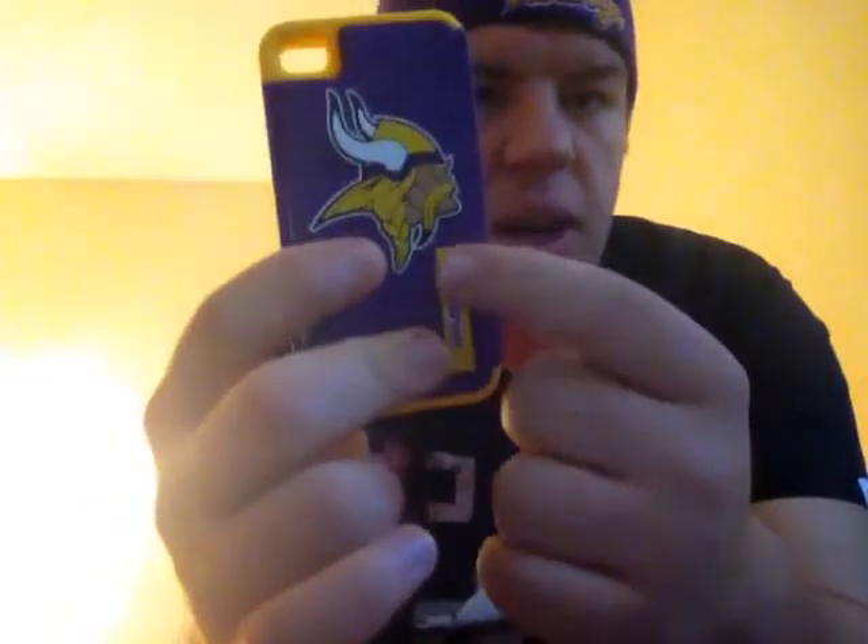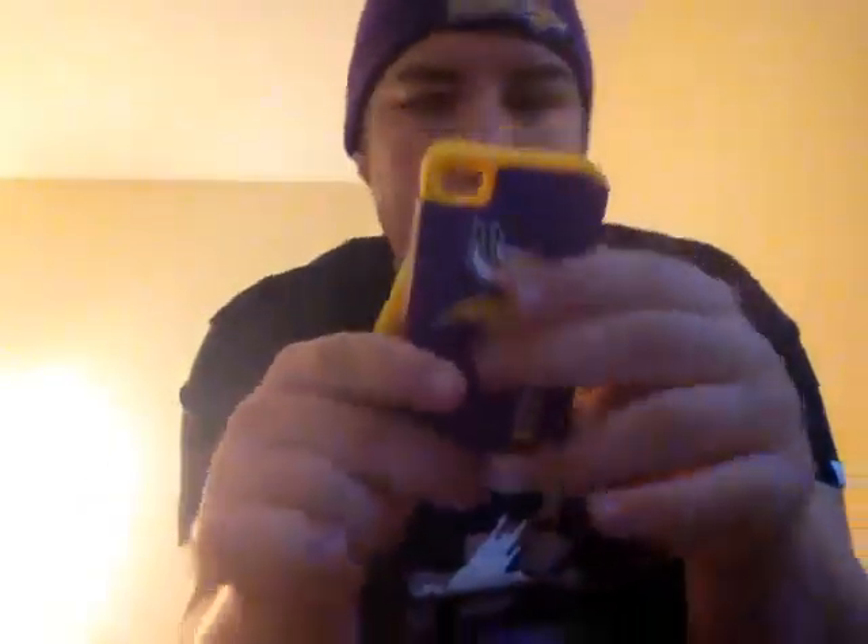Cottontail Lane, Somerset, New Jersey. And this is a Viking iPhone 4 and 4S case. So this is it right here. I'm going to put it on my phone. It says Vikings right on the side right there, and here's the Vikings logo over here. Inside it says Forever Collectibles — go to forevercollectibles.com. This is made in China.